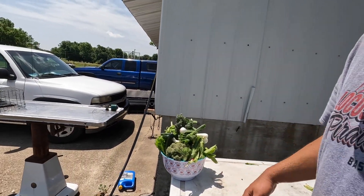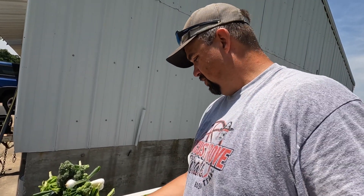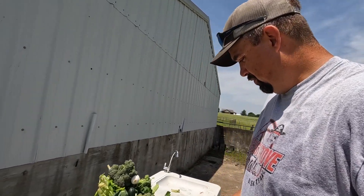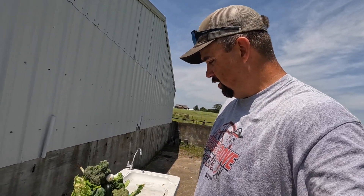Shout out to Ree — thanks for the bowl. We just had to go pick it up from Walmart. I appreciate that. Ree, if you're out there watching — which I'm sure you are, because why else wouldn't you be watching Stoke Living? Thanks for the bowl, it's a good one.